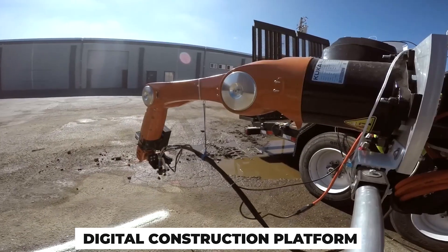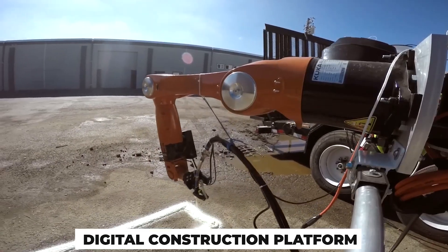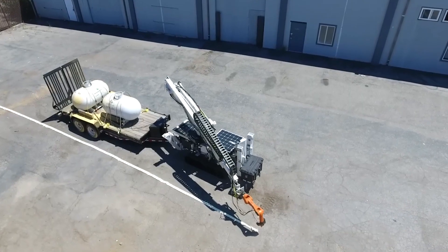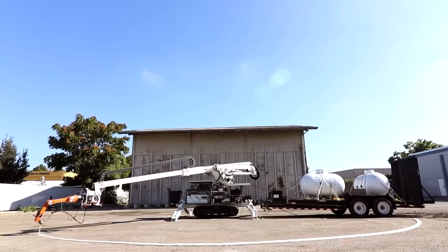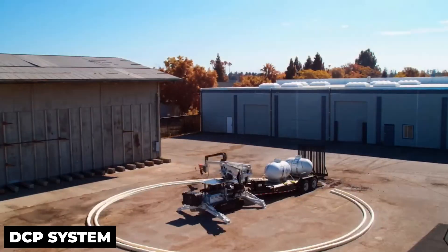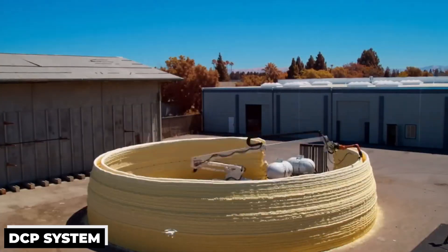The Digital Construction Platform is a cutting-edge 3D printing technology created by the Massachusetts Institute of Technology that can build complete structures. A tracked vehicle with a huge industrial robotic arm and a smaller, very precise manipulator at its end is called the DCP system. With this dual-arm configuration,